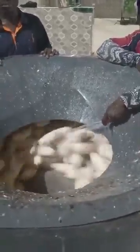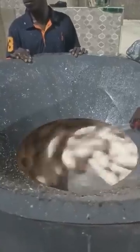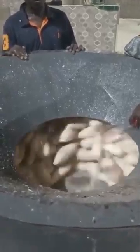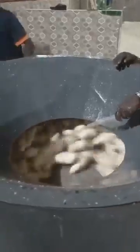I'm beginning to wonder about the capacity of this machine — how many tons or how many kilograms it can handle at a time. Because seeing the amount of cassava they have poured into the machine, you can tell exactly the capacity of the machine doing this job.